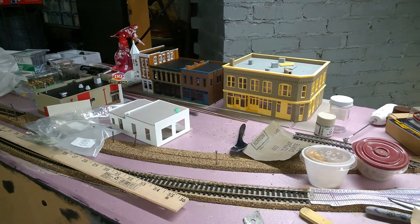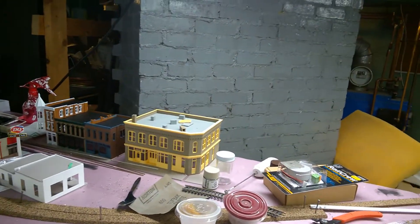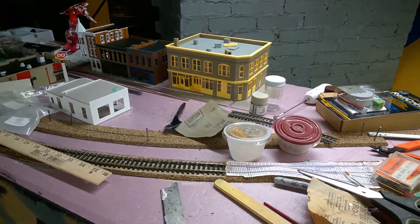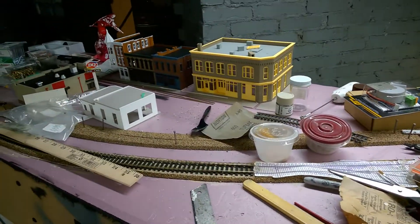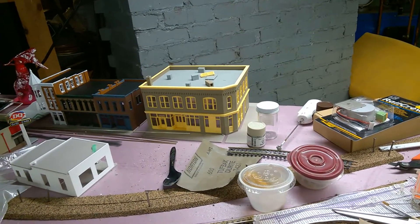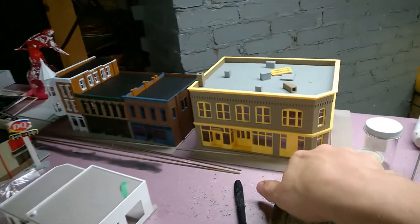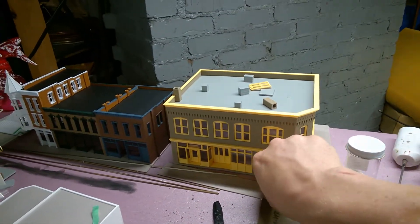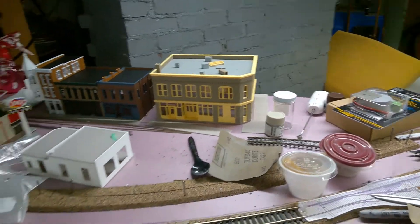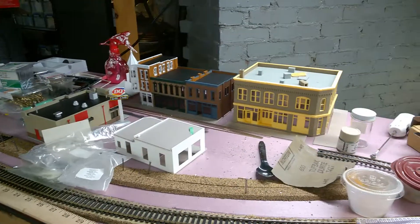Hey guys, welcome back to What a Mess Railroad. It's been a while since I've done a video. One of the reasons is we went to the cottage for a week, so I wasn't around doing much, and I've been a little busy with the house and odds and ends. Anyway, I thought I would make a video since it's been a while.